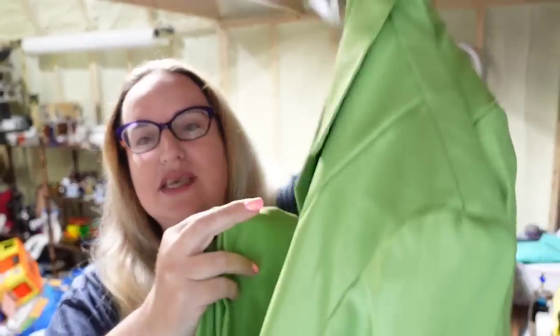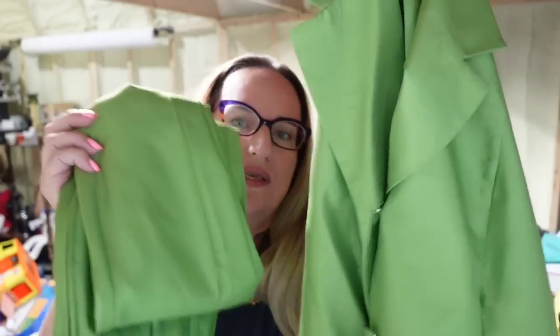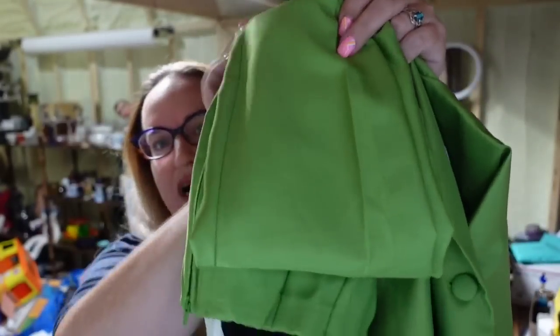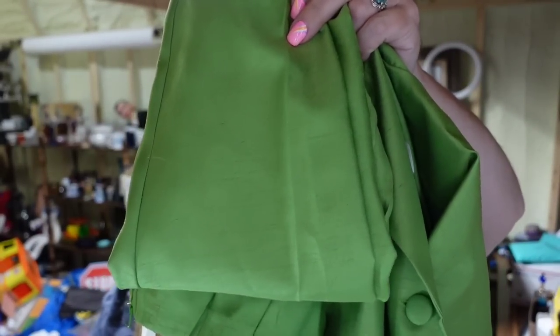Up next is a very bright lime green suit with jacket and pants. It is Sag Harbor. I paid less than a dollar for this and it sold for $35, about a $28 profit, but it did take about six months to sell.